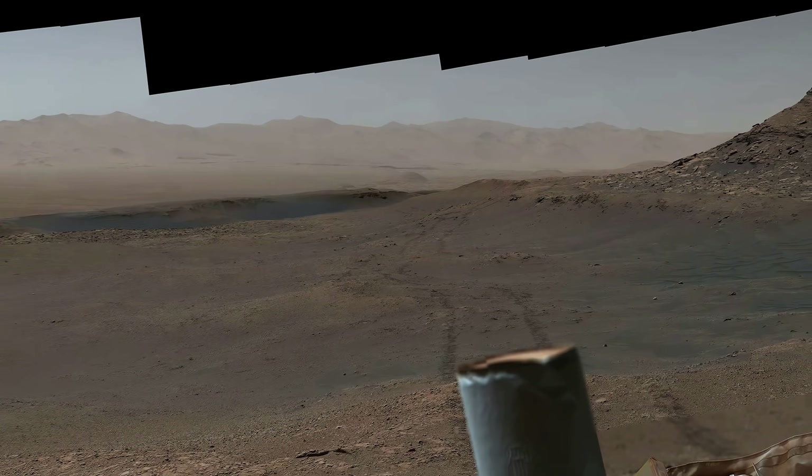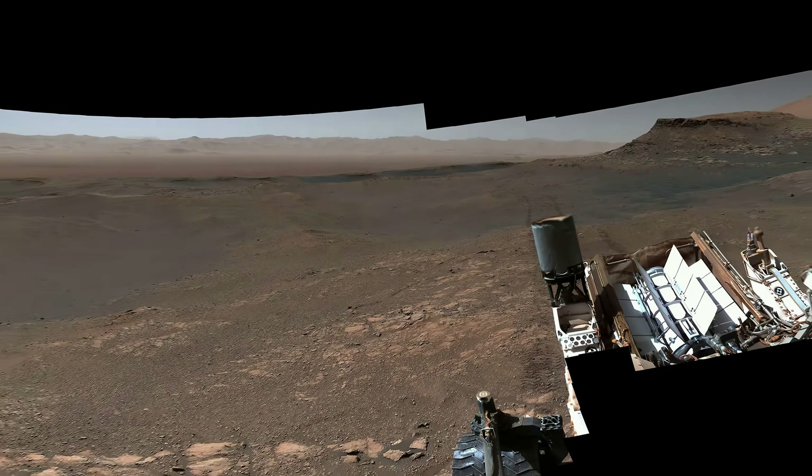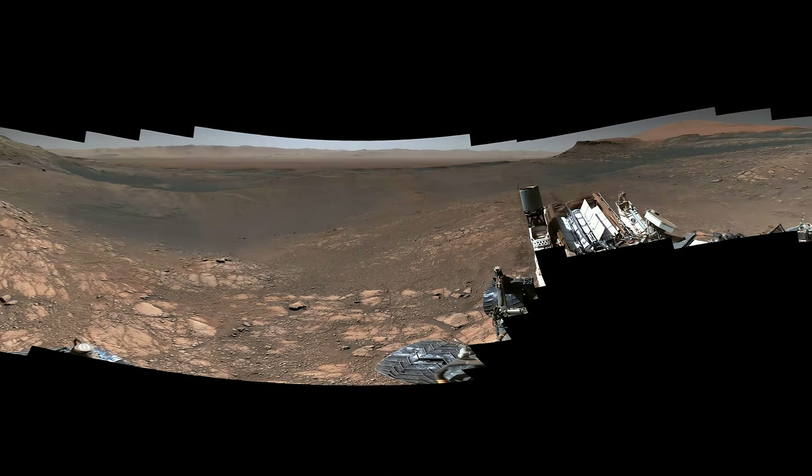Panoramas like this are like a window to another world. Explore it yourself in a 360 video. Look for the link in the description.